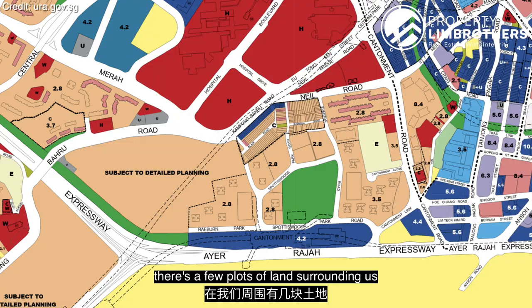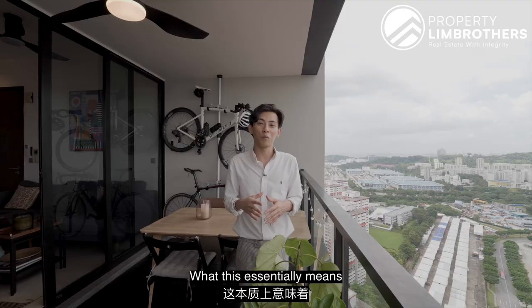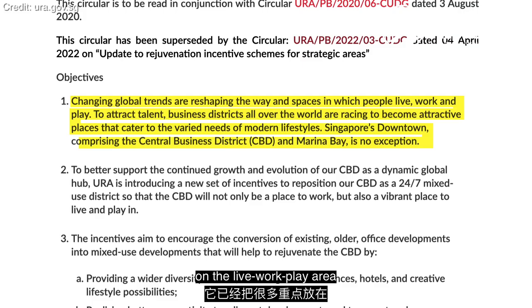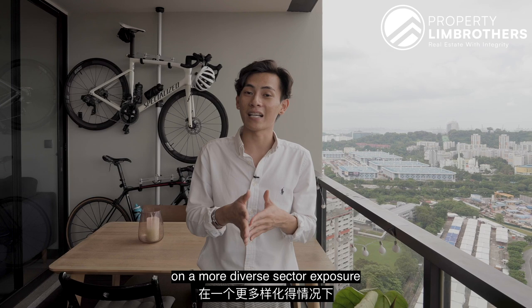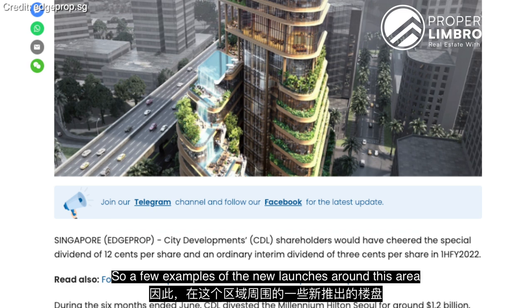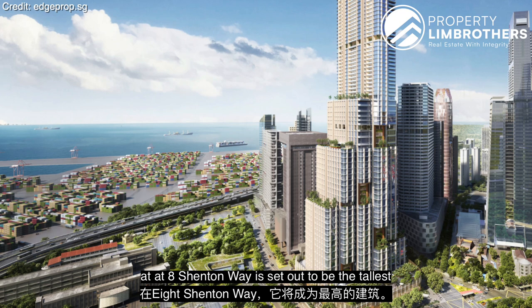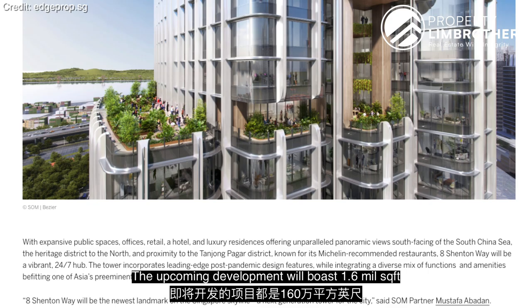Looking at the URA Master Plan, there are plots of land surrounding us zoned as residential sites subject to detailed planning. This means more developments will be sprouting in this area, introduced through the government's CBD Incentive Scheme, which places emphasis on live-work-play in the central business district. There will be more mixed-use developments and a larger residential population in the CBD. Investors should see higher returns and lower risk. Examples of new launches nearby include Newport Residences on Anson Road, alongside Newport Tower and Newport Plaza, and the redevelopment of the former AXA Tower at 8 Shenton Way — set to be the tallest and one of the most sustainable skyscrapers in Singapore's CBD — boasting 1.6 million square feet comprising retail, offices, hotel, and luxury residential units.